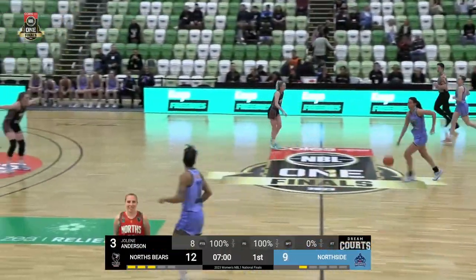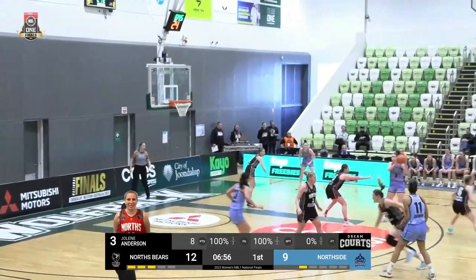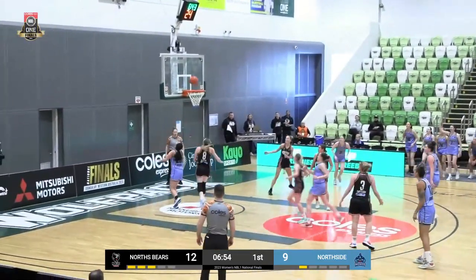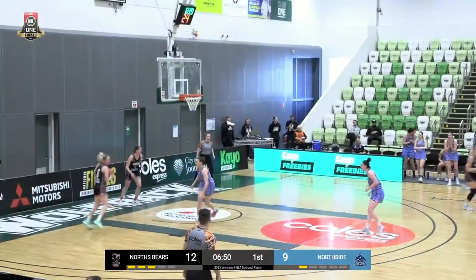Jolene Anderson making something out of nothing on that one. Northside did a pretty good job getting the deflection, nearly came up with the steal, but look at the recovery — great spot there. Wide open for O'Driscoll, easy layup in the end for the Wizards.